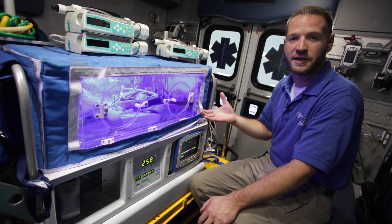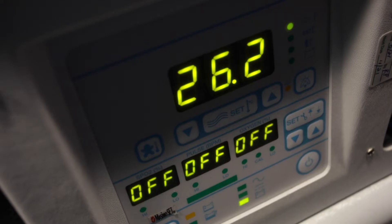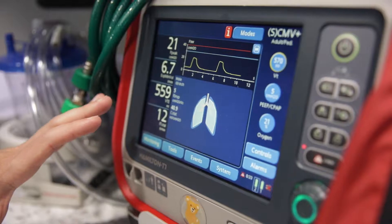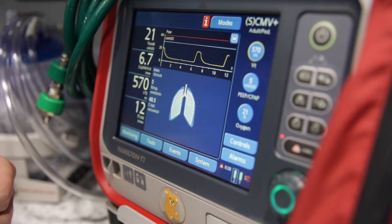Specialty pieces of equipment like this transport isolette allow us to take care of the tiniest newborn and keep them protected from the outside elements. Equipment like this ventilator allow us to use the same types of therapies we would have in the intensive care units.